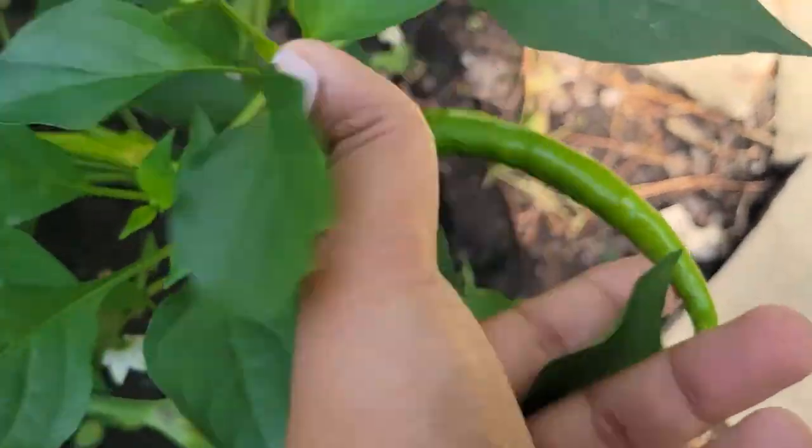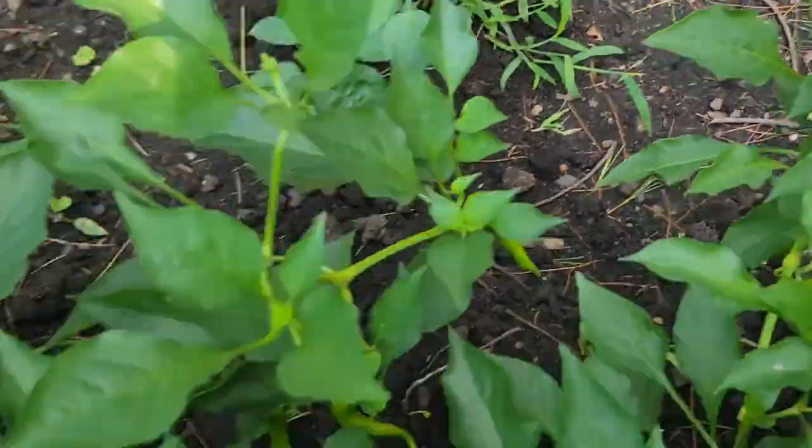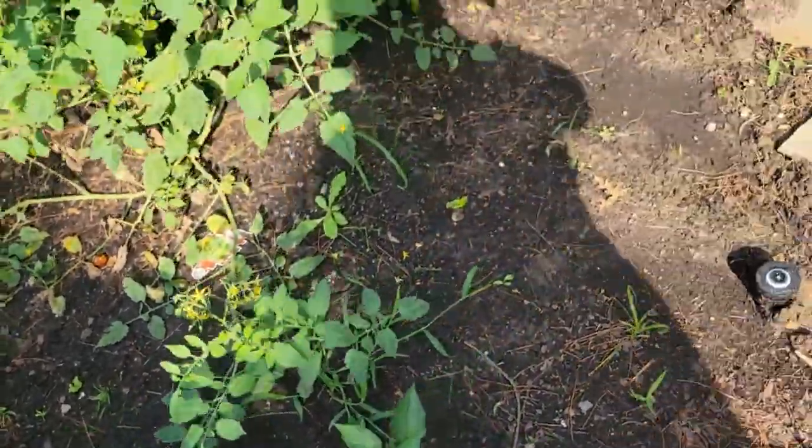See how long they are. We have some all around — we didn't pluck them yet. After this video I have to pluck them.